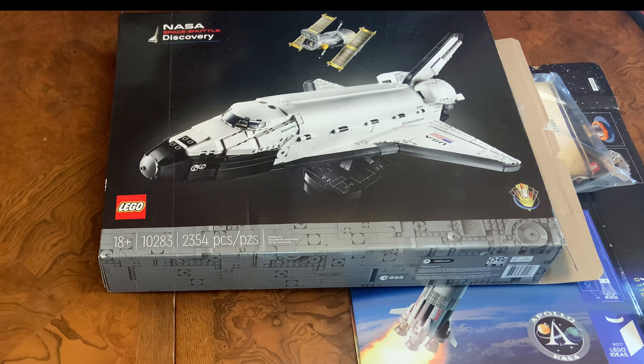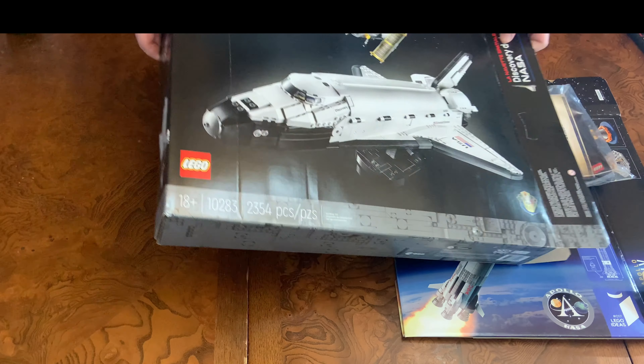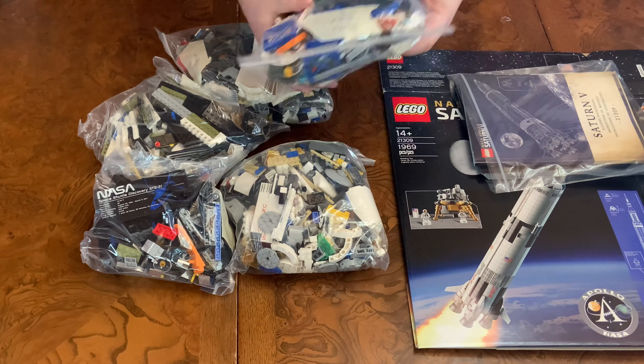So this is our first foray into modern space. Let's see what will happen here. Okay, so we have shuttle, rocket...